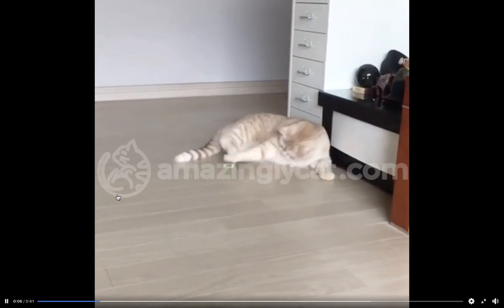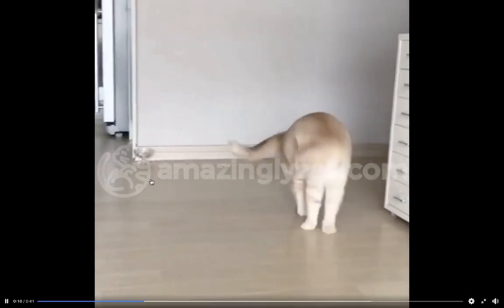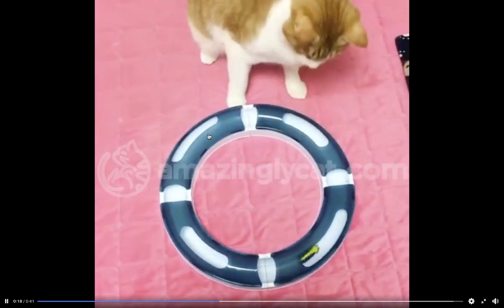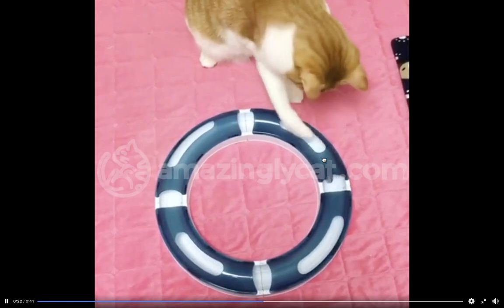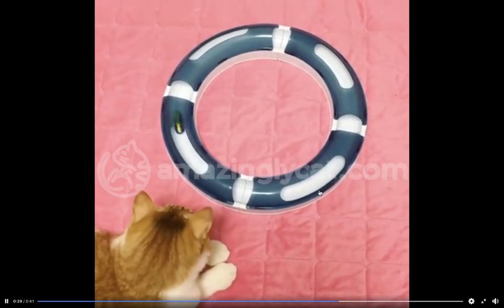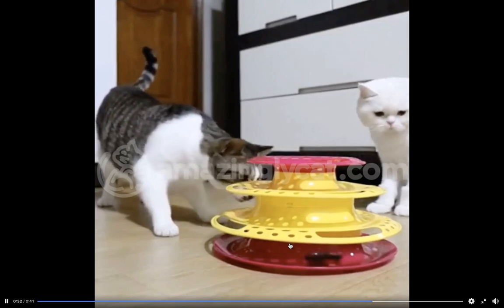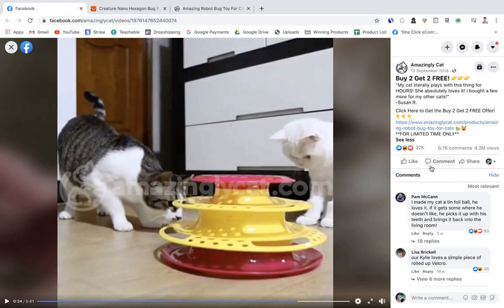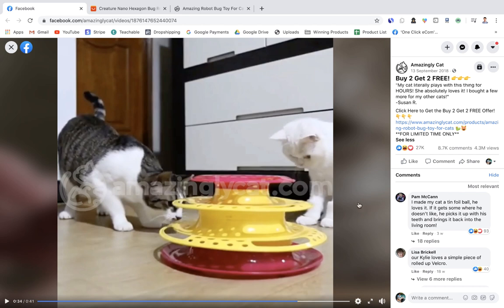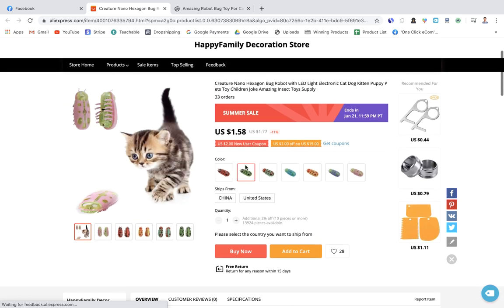The next product is a robot cat toy you control to entertain your cat — keeping it busy and preventing boredom. This quirky product can easily go viral on Facebook, especially with an engaging video showing a cat actually using it. People will comment, tag friends, and share. The ad has 4.3 million views, 27,000 likes, and 8,700 comments, and has been running successfully since late 2018 — clearly a long-term winning product.